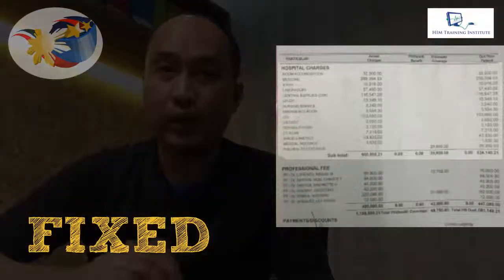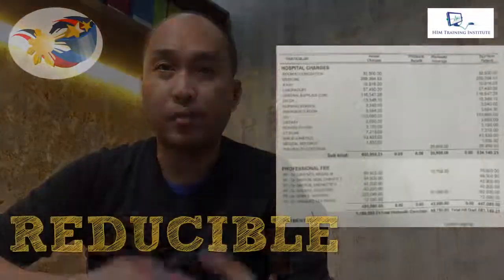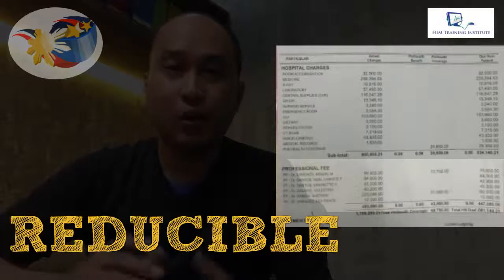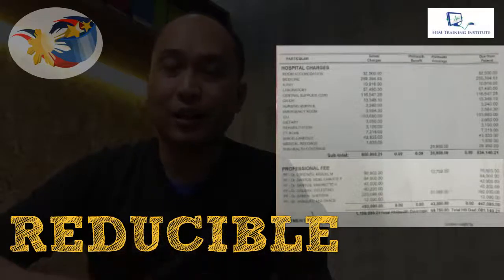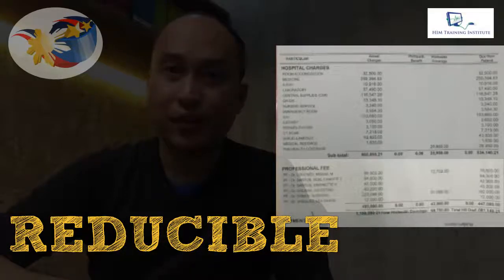That is a very Filipino way of a hospital bill. The items above that line — the hospital charges — we know as a culture that we cannot negotiate those. That's fixed. While those below — the professional fees — if funds are short and we need to ask, those are the ones we can negotiate with the doctor.